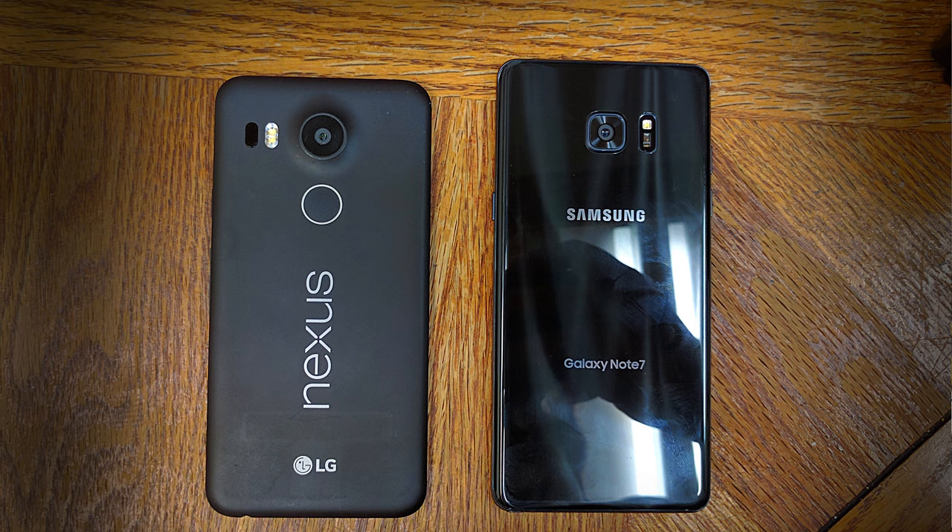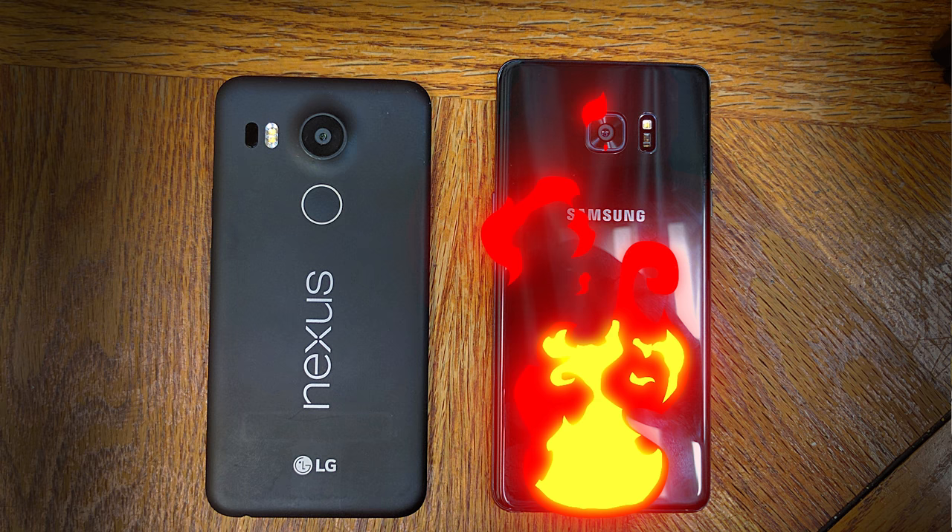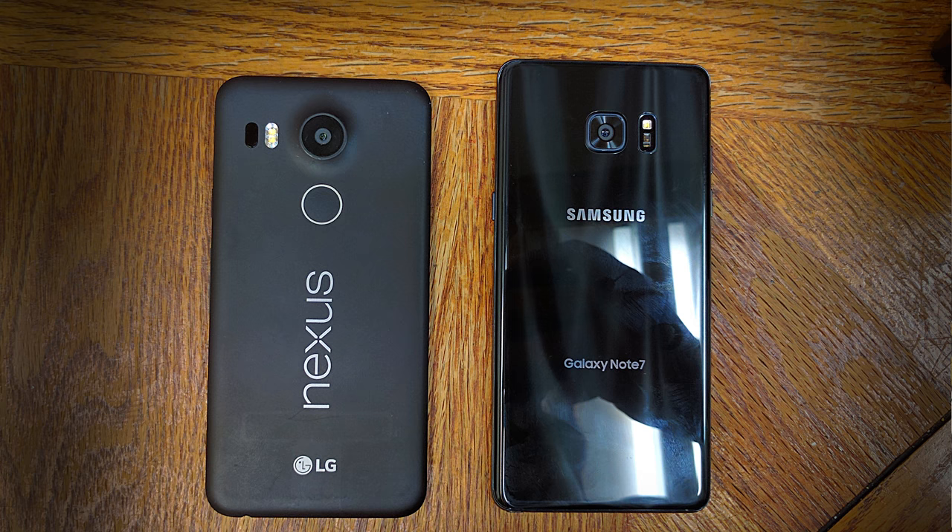His daily phone driver is the Galaxy Note 7. Now assuming T hasn't been killed by this ticking time bomb, the Note 7 is no longer available to buy. In all fairness, he did send me his gear before the recall, so most likely T is rocking something else instead. His other phone of choice is the Nexus 5X — a phone made by LG but sold by Google, and it runs stock Android. It's a great phone with an awesome camera, and the Nexus 5X can be bought for $280.